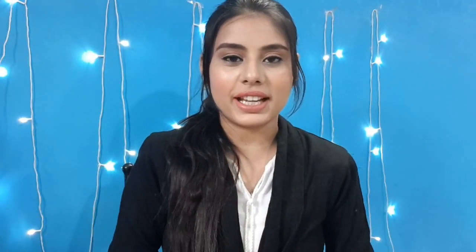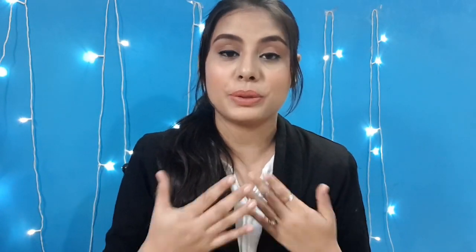Hi guys, welcome back to my channel — and if you're watching for the very first time, welcome! I make videos related to makeup, beauty, fashion, DIY, and lifestyle content.